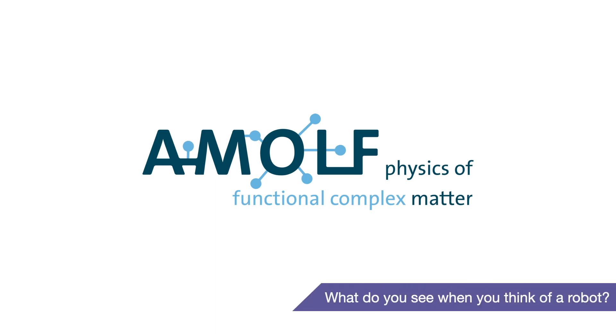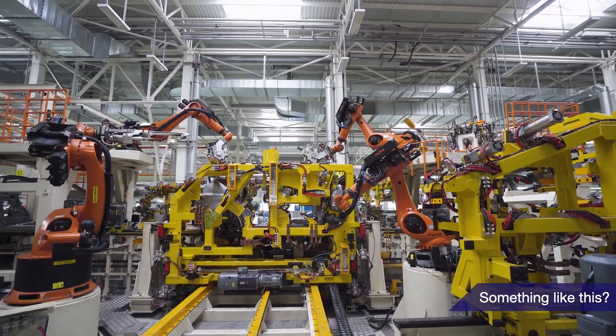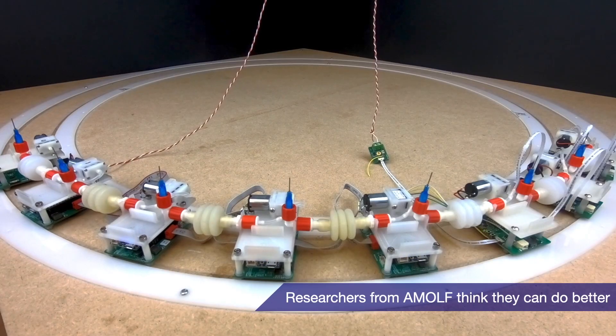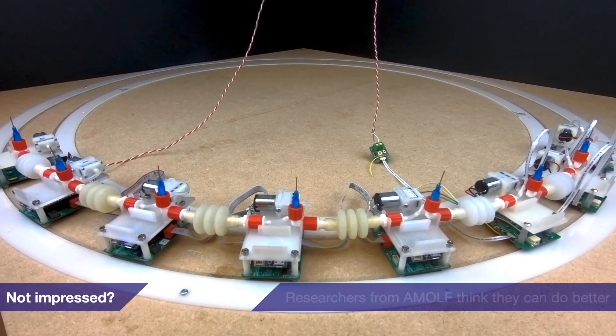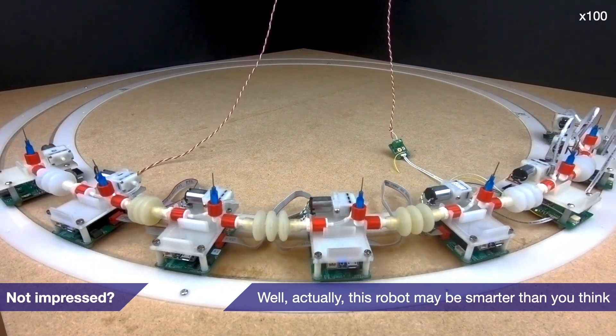What do you see when you think of a robot? Something like this? Or this? Researchers from AMOF think they can do better. Not impressed? Well, actually, this robot may be smarter than you think.